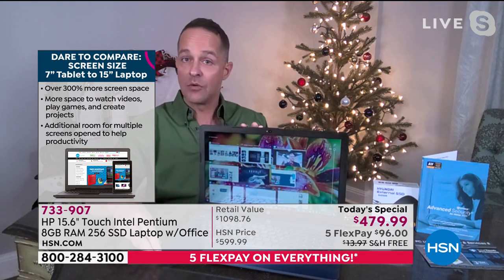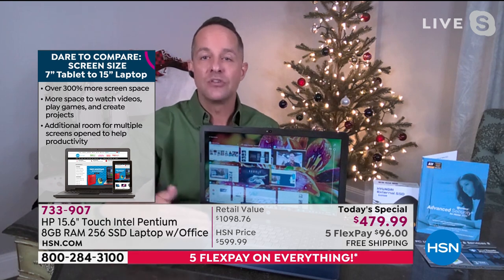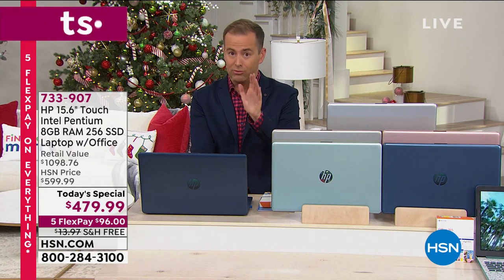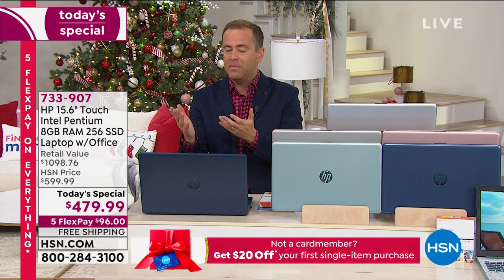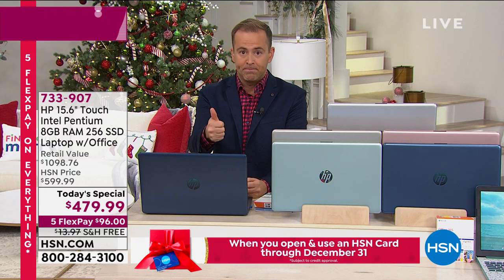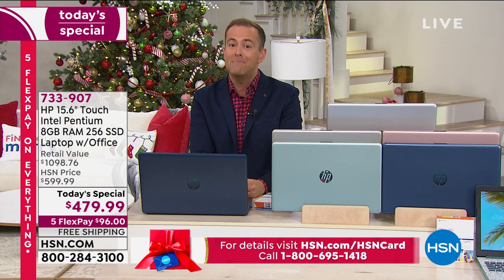You'll absolutely have this in time for the holidays. However, because so many of us are shopping online, the amazing men and women at delivery services are under great strain. Shop early, avoid extra charges, and get the totally free shipping we're offering now. Once the day is over, the value is over. This is the biggest deal of 2020.